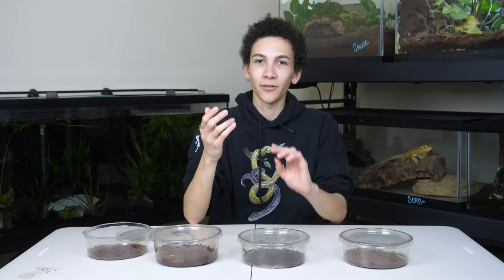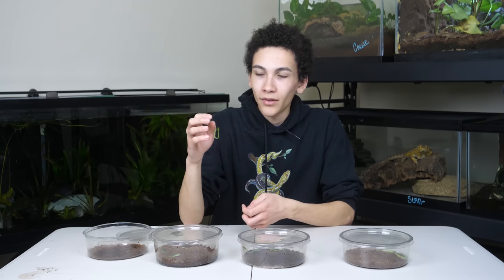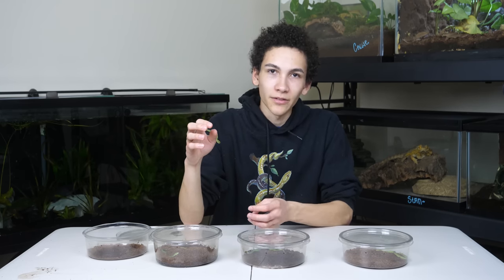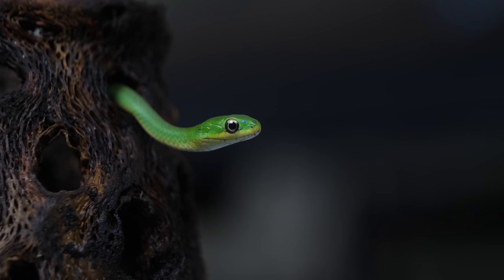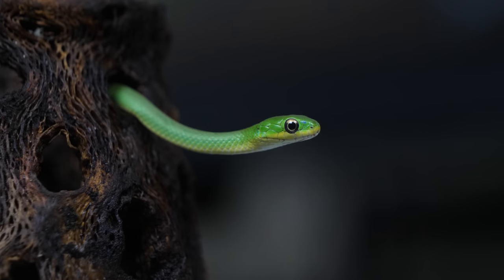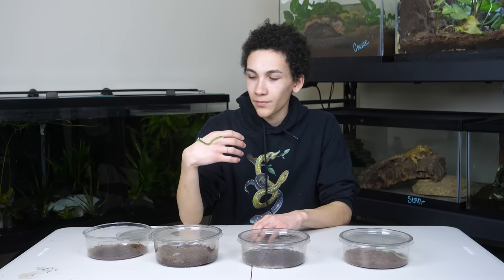The most likely reason I don't think they're parasitic is because they've been growing. When we got them they were smaller than this, and the pictures the person sent before shipping them, they were even smaller. A parasitic animal is very rarely going to grow, especially at a good rate like these are, because the parasites are taking away all the nutrients from what they're eating. But they're doing just fine, so I think they'll check out. The previous owner said they did wonderful — they just couldn't keep them for some personal reason.